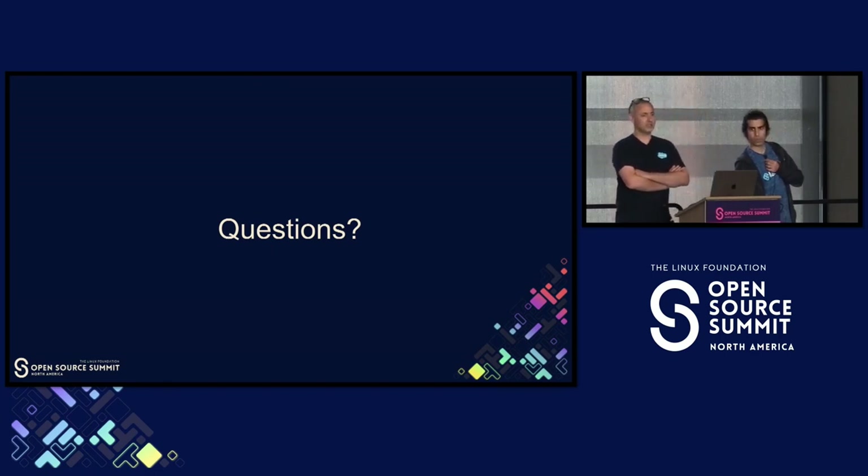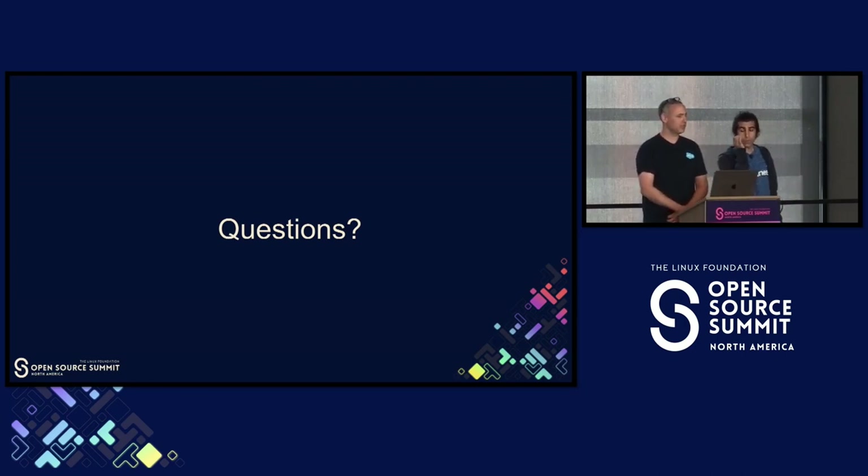I think you're asking about the structure of the code and what parts of Spinnaker are deploying to which kinds of cloud providers.